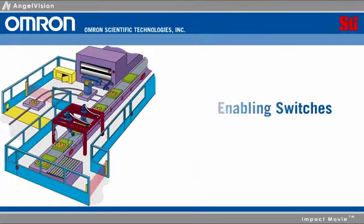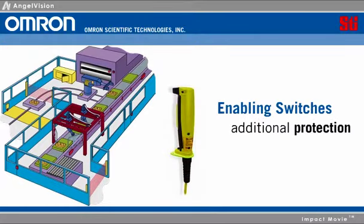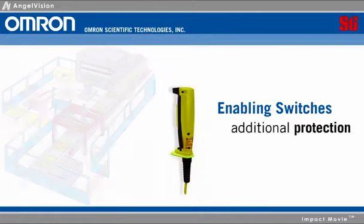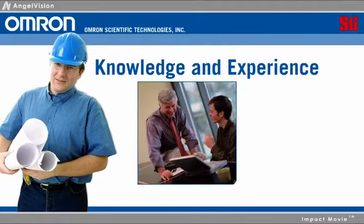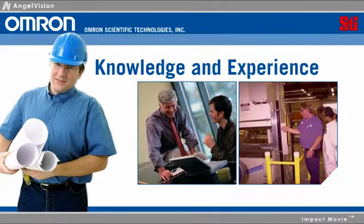Using one of our enabling switches provides the additional protection needed during setup, programming, and servicing. And if you're not sure what you need, depend upon our expertise to help choose which product will provide the most value.